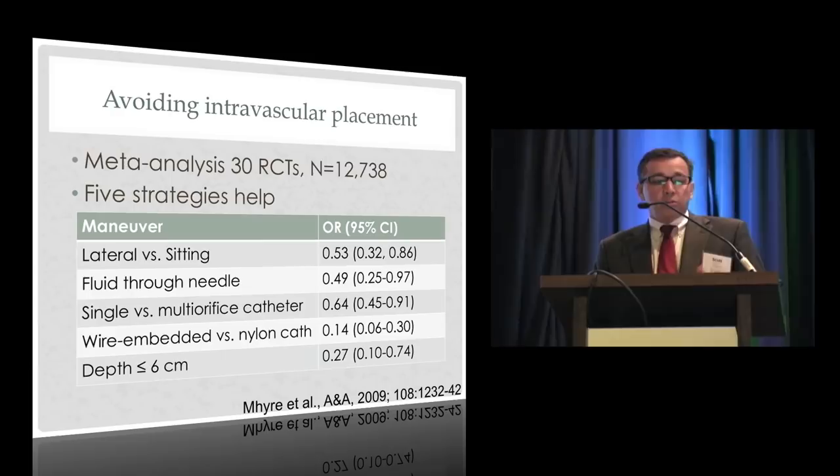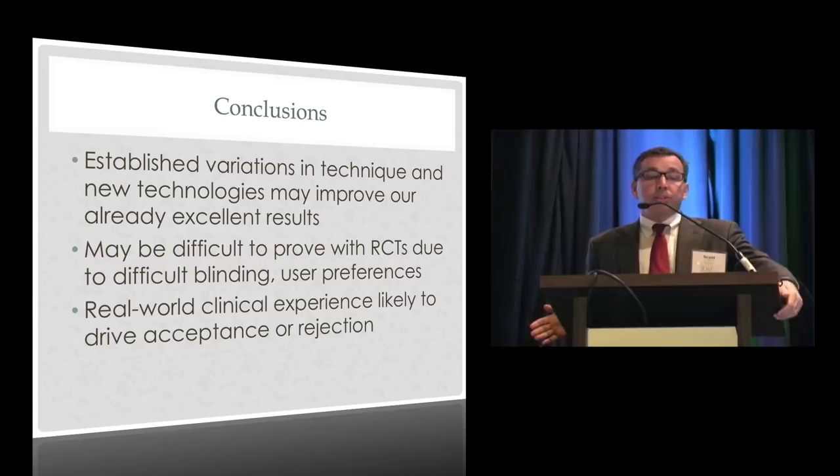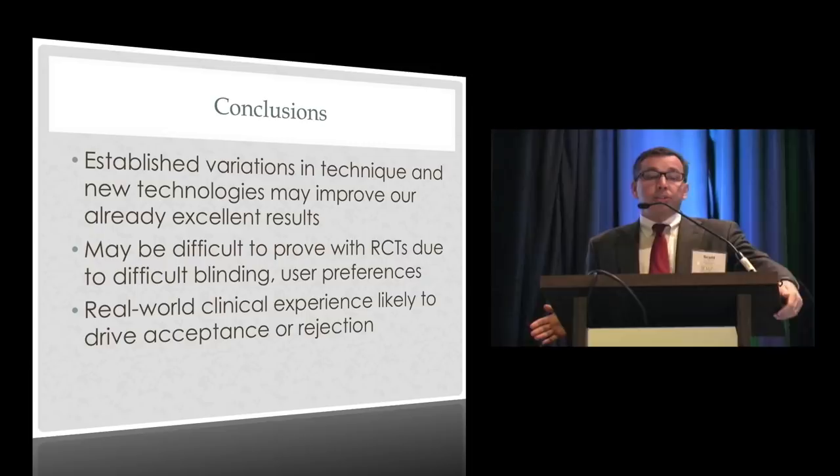In summary, the six things we talked about: positioning — consider lateral in appropriate cases; finding the right spot — we're not very good at it, go low; anesthetizing the skin — use happy words and consider bicarb or epi; identifying the epidural space — air or saline doesn't matter much, use what you prefer; catheter selection — soft polyurethane with multiple holes; and these will help avoid intravascular placement. Some established variations in technique and some future technologies may improve our already admirable success rate, though it will be difficult to prove with randomized trials since you can't blind the operator. Real-world clinical experience will drive which techniques we adopt. Thanks very much.